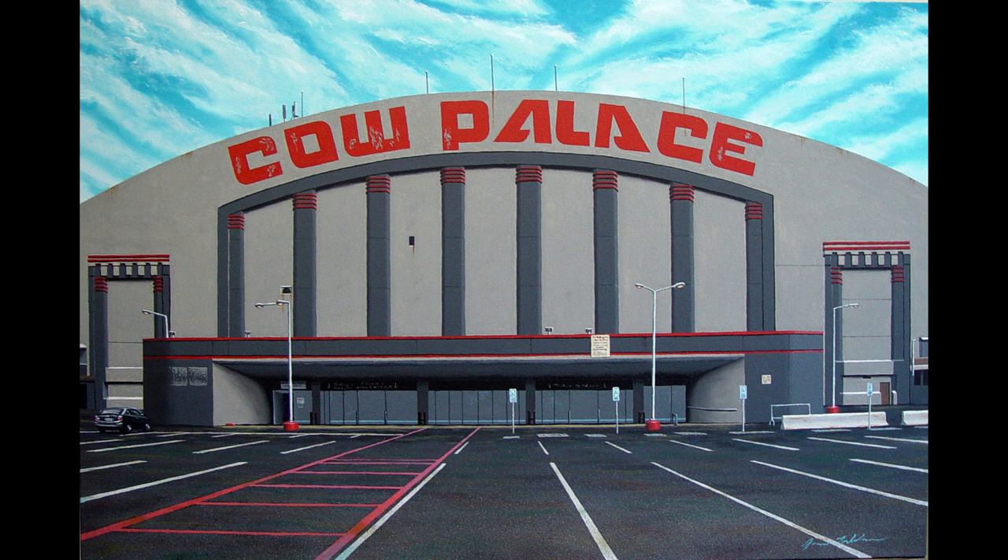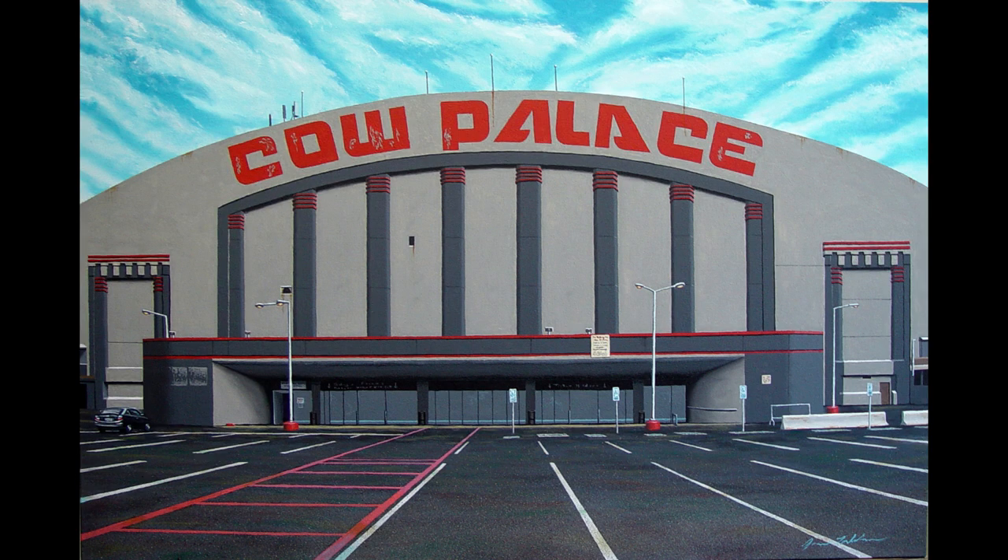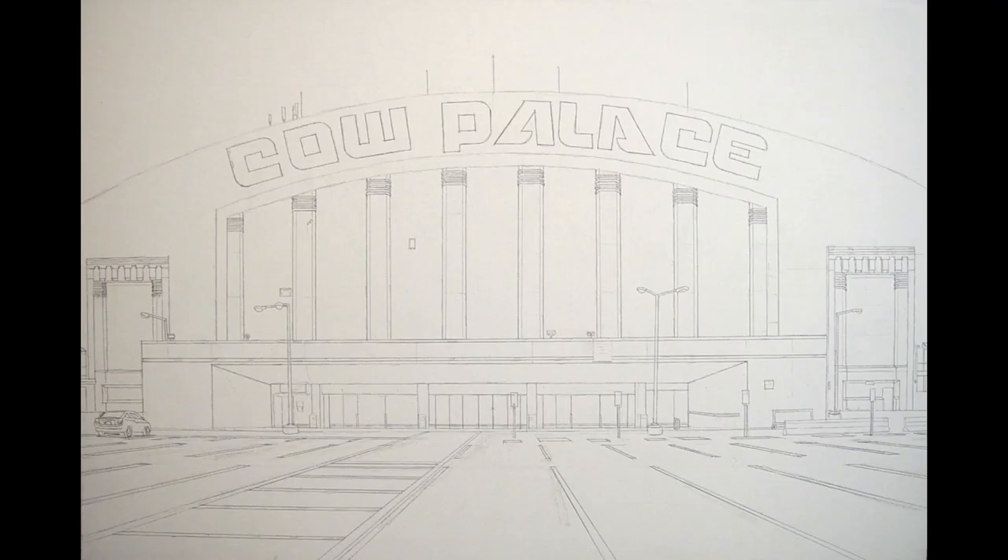I saw The Who destroy their amplifiers at the Cow Palace. It is in a sense extraordinarily ordinary in regard to architectural beauty — in fact it really verges on being somewhat ugly. But so much of my work has been based on the ordinary and the everyday, and I find a kind of quiet beauty in the ordinary.